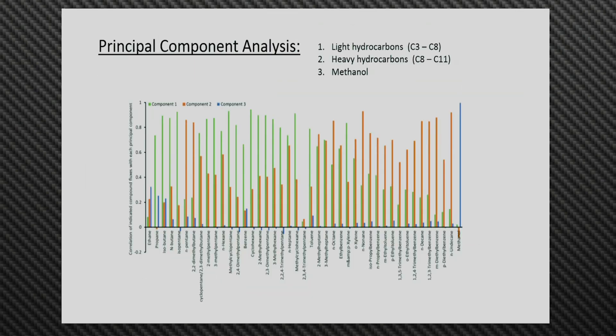We also did a principal component analysis of the data. The emissions seem to divide into three separate components. The light hydrocarbons are in one component, heavy hydrocarbons are in another component, and then methanol is in a class of its own — not well correlated with either of the other emissions.